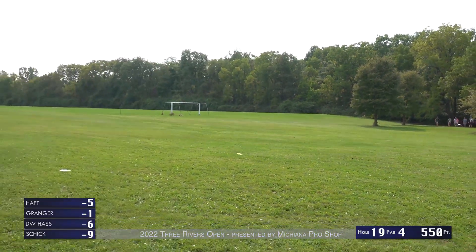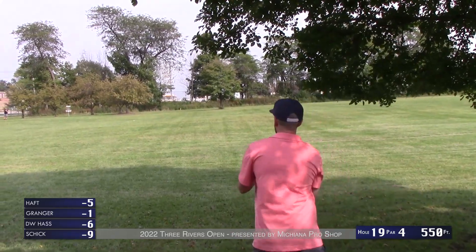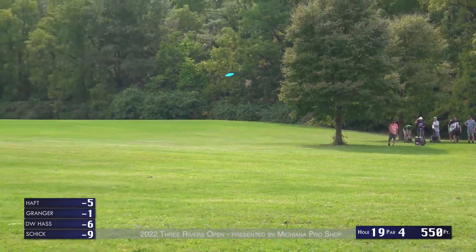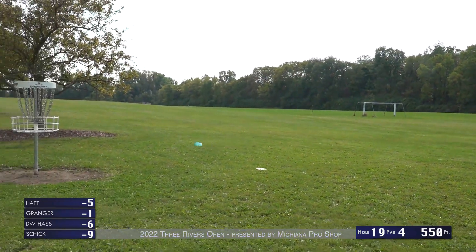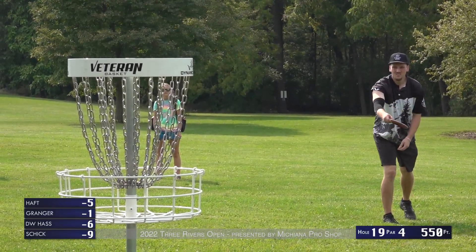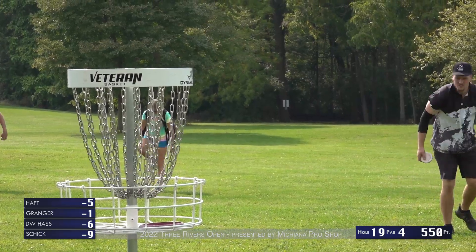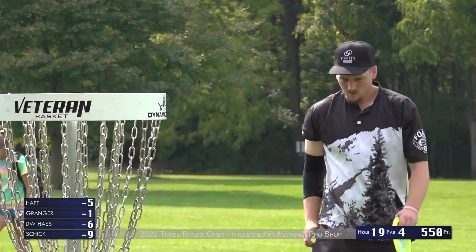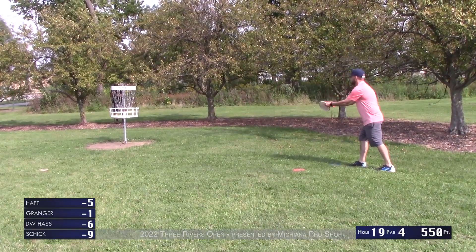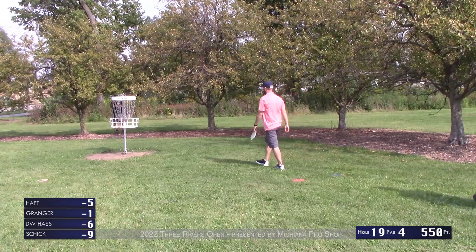Bryson leaves his a little short — not going to be thrilled with that, definitely upset about the branch kick down there. Tony with the forehand — a little anhyzer — leaves it a little short and right, but fine, 25 feet. A very windy, testing putt to end your round on day one. And he makes it — that's a great putt to end the round. Not the round he was necessarily hoping for, but he cleaned it up quite a bit and put together a solid round with some really good putts. Good energy going into round two.